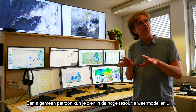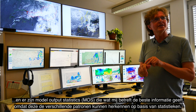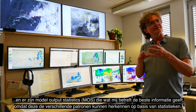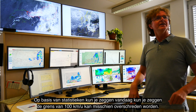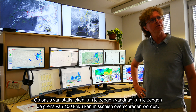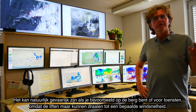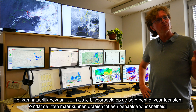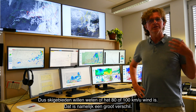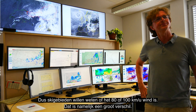There's a general Föhn pattern visible in high-resolution models, and model output statistics are the best information, because they handle different patterns and can indicate statistically whether 100 km per hour will be exceeded. It can be dangerous, of course — on a mountain or for tourism, since cable cars have speed limits. Skiing areas need to know if it's 80 or 100 km per hour, because that's the difference between being open or closed.